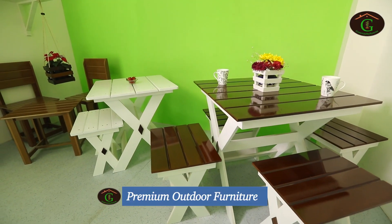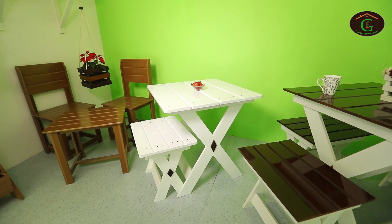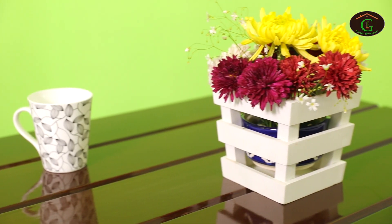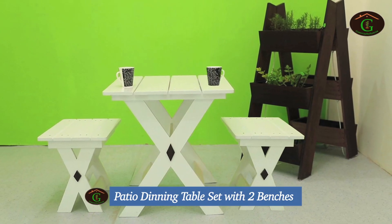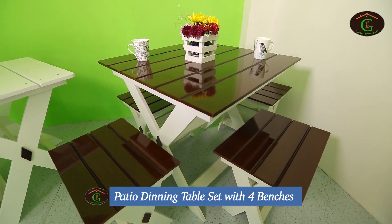Another very interesting product line from Green Up My Spaces is the premium outdoor furniture for outdoor relaxation in your garden, balcony and patio. Aesthetically pleasing with wooden finish, stylish, comfortable, durable and for all-weather use. We have two models in our premium outdoor furniture range.